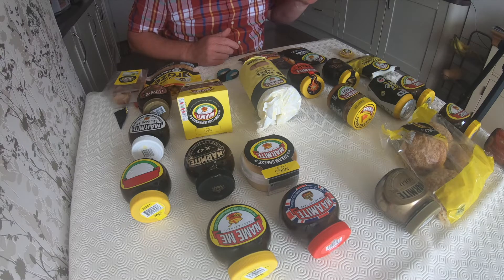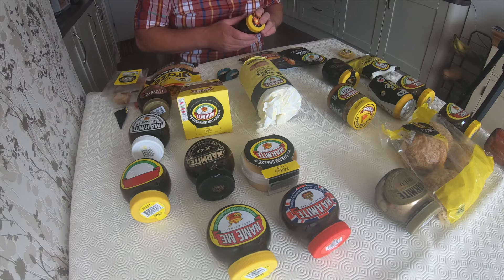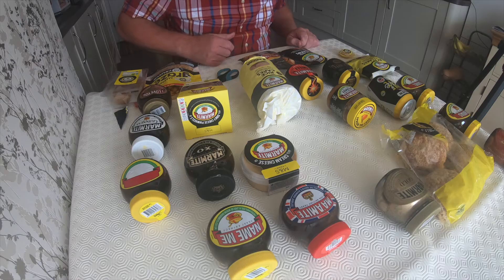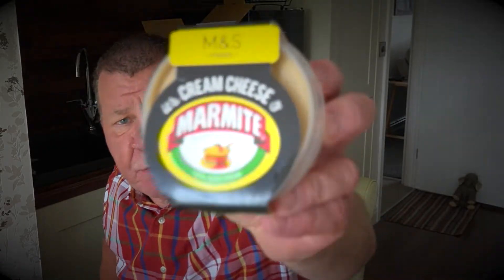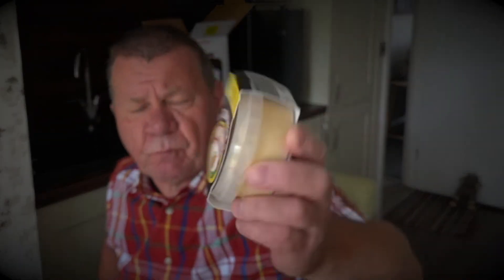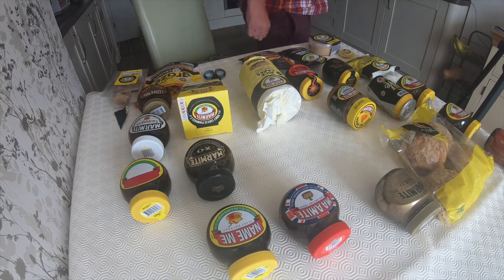We've got different jars of Marmite here as well. We've got a chili Marmite — they call that one a limited edition Dynamite Chili. So what I'm going to do is get a bit of toast and put some of this on. On the other slice of toast I'm going to use the Marmite cream cheese — this is from M&S, I think it's exclusive to them. We'll have a taste of that at the same time. Okay, let's get the toast.